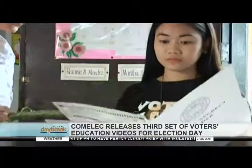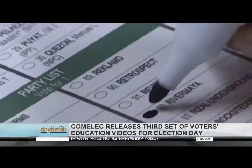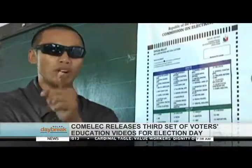Make sure your ballot is free from any marks. Third, shade properly the oval beside your chosen candidates using only the shading pen given by the BEI. Do not overvote — only 12 candidates and a party list group plus one local candidate per position may be voted.